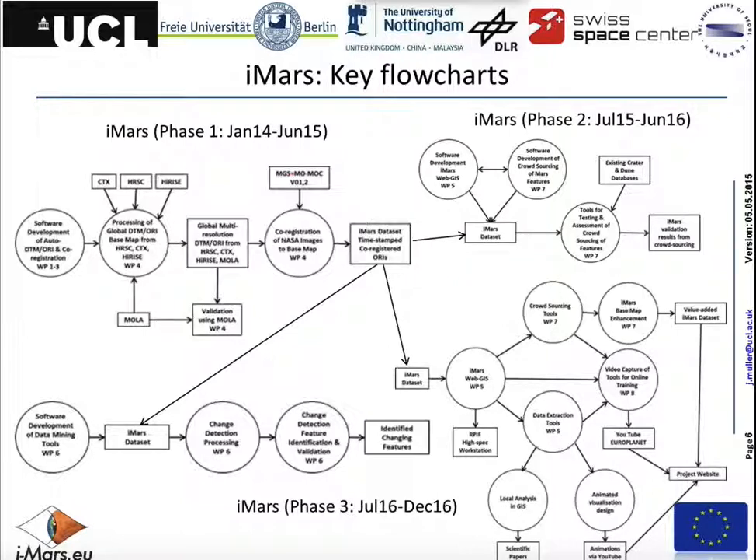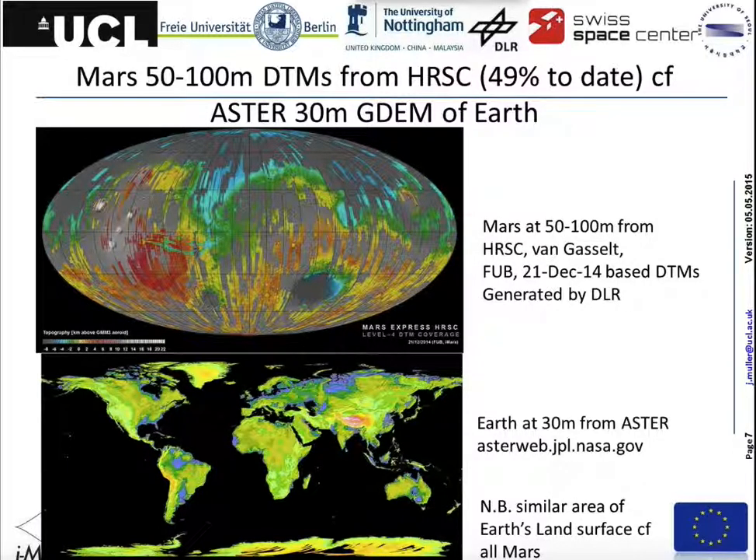What do we have today? We have almost half of the surface of Mars mapped with 3D models from 50 to 100 metres from HRSC. It's interesting to note that the surface of Mars is almost exactly the same — about 150 million square kilometres — as the surface of the Earth. Only in the course of the last three years has the ASTER Japanese-American data set been processed and released as a 3D model, albeit at 30 metres, though realistically it's only 70 metre resolution. Here you can see an example of the coverage, and of course some of these areas are completely covered so you can make mosaics from them.